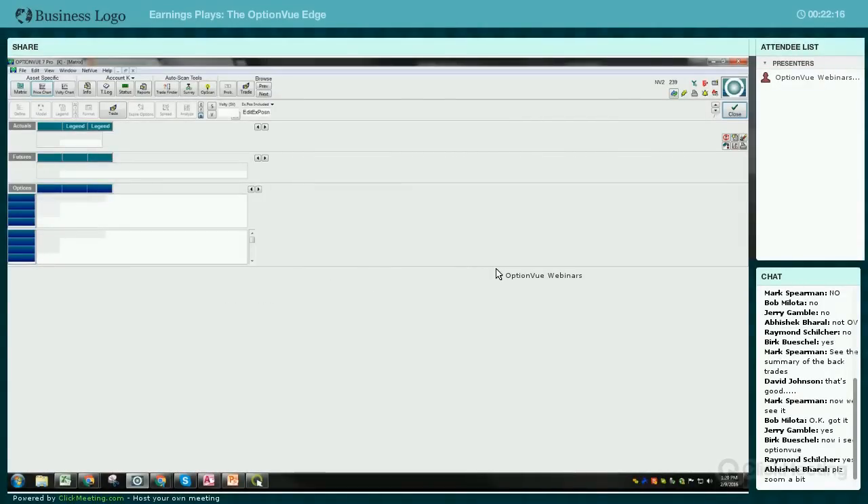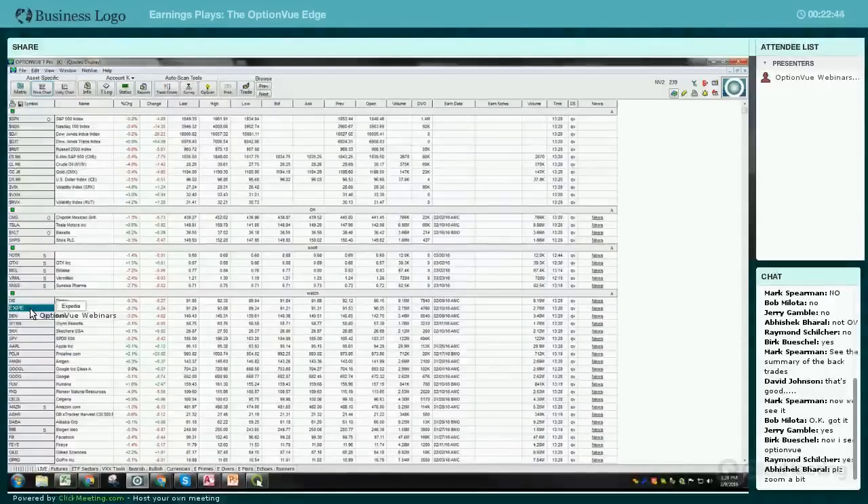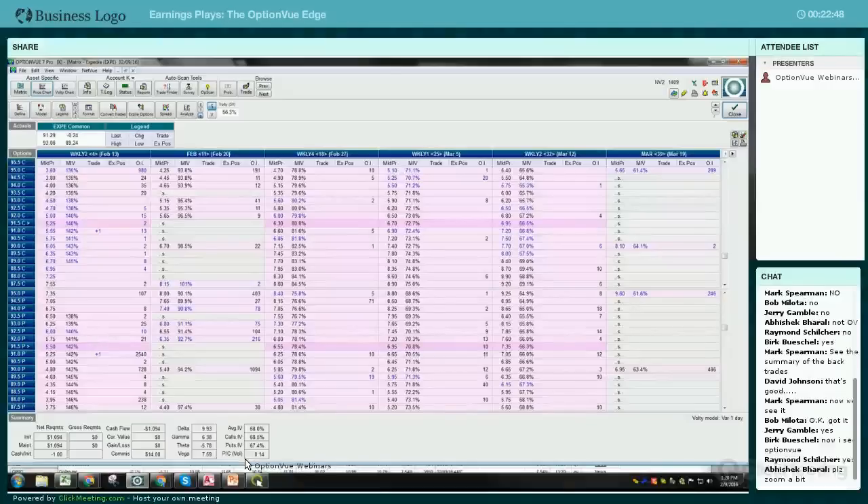Expedia is another one with a lot of option activity. Let's pull up and see what the straddle looks like on Expedia. One thing I really like to look at is the put/call volume ratio - I like to look in here as it gets closer. Expedia is out in a couple of days, so tomorrow you'll probably see more activity. I really like to come down and see today's put/call volume ratio: are more people buying calls or more people buying puts? Is it pretty even? You can go back in time with OptionView and look at this in BackTrader to see if some underlines have an edge by looking at put/call ratio or open interest.